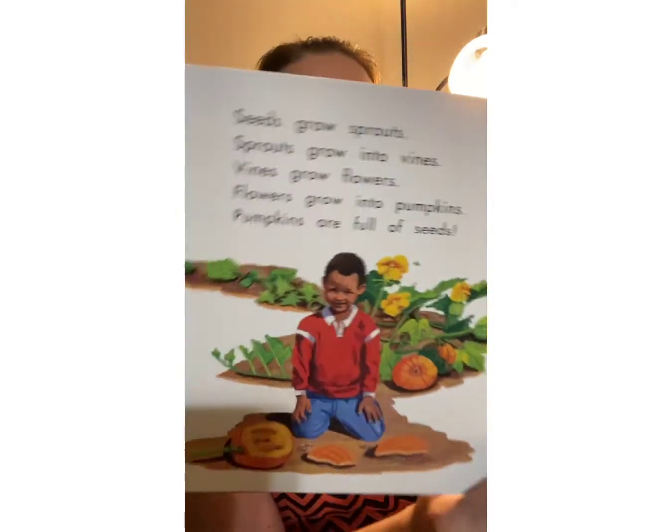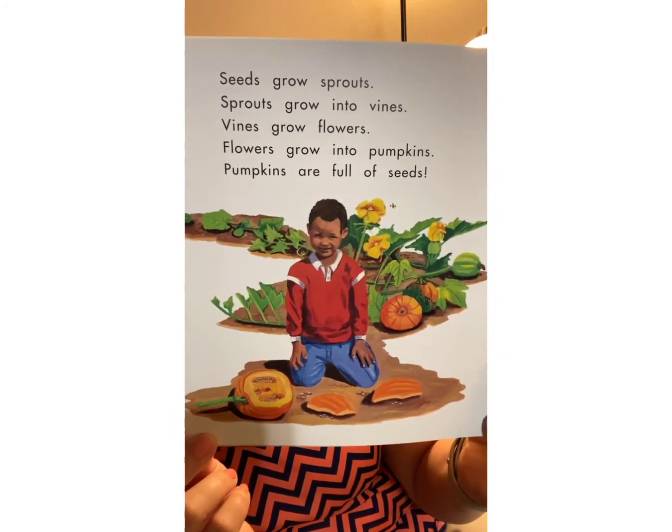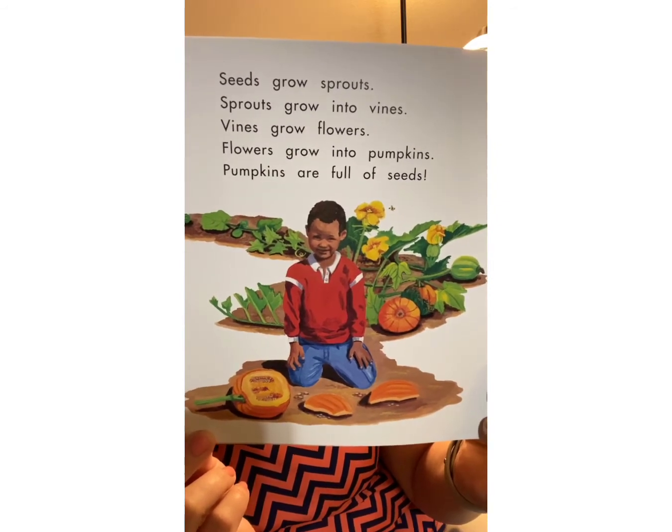Seeds grow sprouts. Sprouts grow into vines. Vines grow into flowers. And flowers grow into pumpkins. Pumpkins are full of seeds. Thank you for listening to the story with me today. Can you tell me something you learned about pumpkins? I hope you learned something new. I'll see you with the next read aloud. Bye-bye.